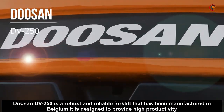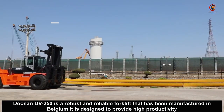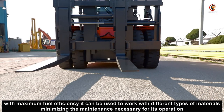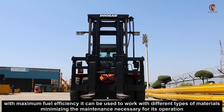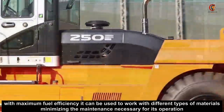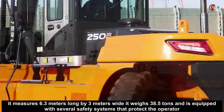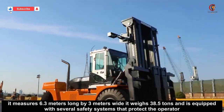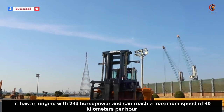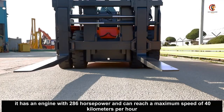Tozan DV 250 is a robust and reliable forklift that has been manufactured in Belgium. It is designed to provide high productivity with maximum fuel efficiency. It can be used to work with different types of materials, minimizing the maintenance necessary for its operation. It measures 6.3 meters long by 3 meters wide, weighs 38.5 tons, and is equipped with several safety systems that protect the operator. It has an engine with 286 horsepower and can reach a maximum speed of 40 kilometers per hour.